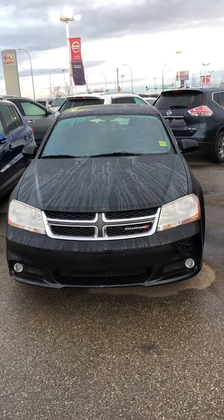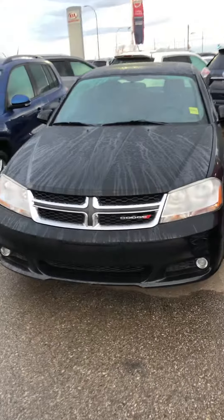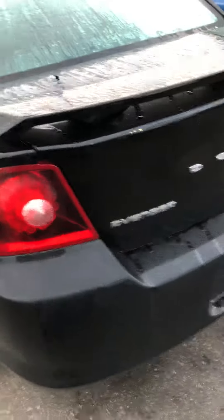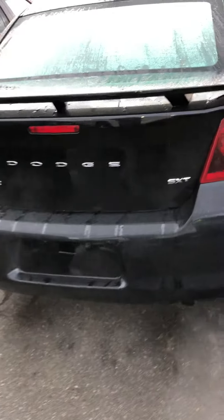Hi guys, so this is our 2012 Dodge Avenger, beautiful black color, aluminum alloy wheels. No nicks or scratches really on the body.